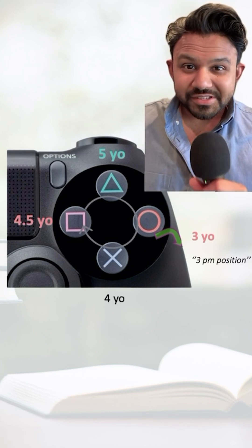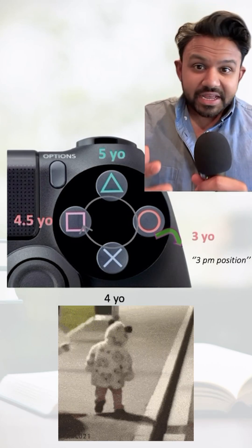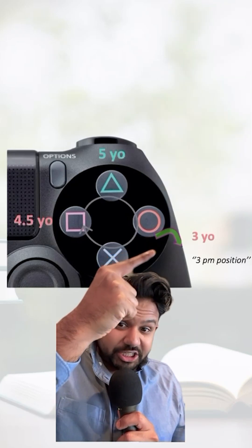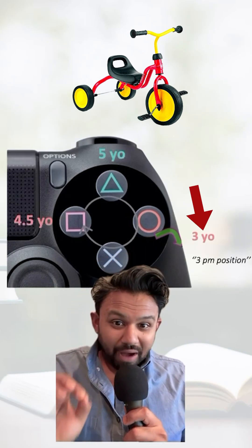For some bonus points, let's go through some of the gross motor milestones. Remember, at one year of age a child is going to be walking — this is an NBME favorite. And at 3 years of age, a child is going to be able to ride a tricycle. Not surprisingly: 3 years of age, tricycle.